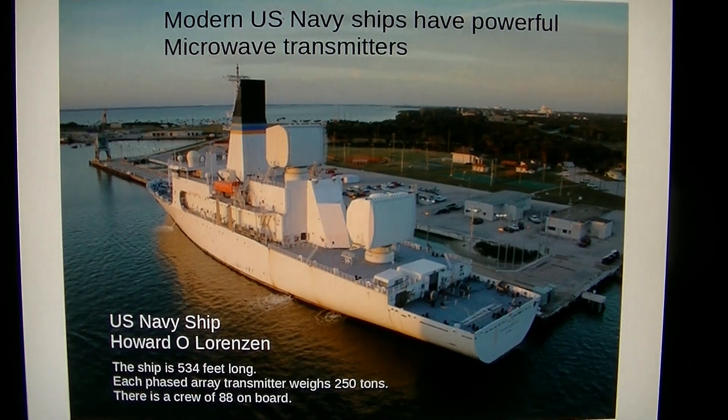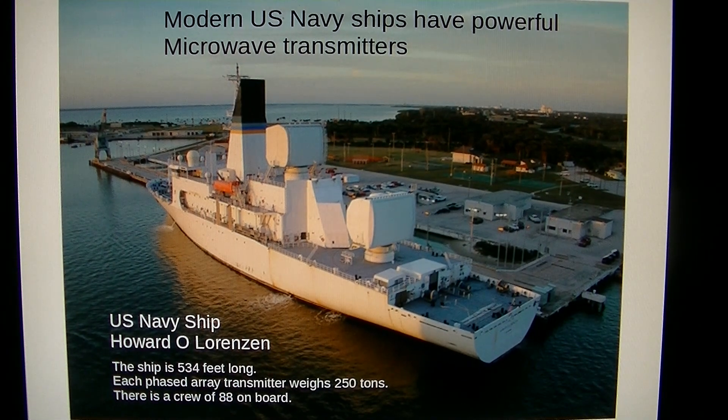Other U.S. Navy ships have powerful microwave transmitters. This is the U.S. Navy ship Howard O. Lorenzen — it looks small but it's actually 534 feet long. Each of the boxes on the top of the deck is a phased array transmitter — synthetic aperture radar — and each weighs 250 tons. There's a crew of 88 on board. This is a gigantic ionospheric heater in a different format.